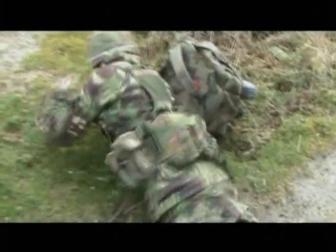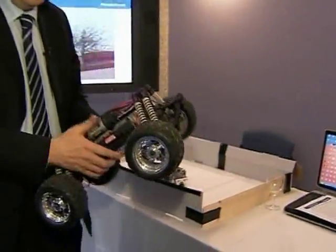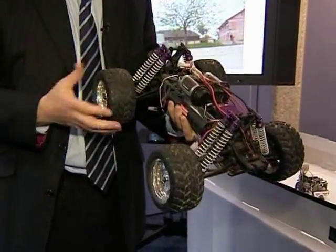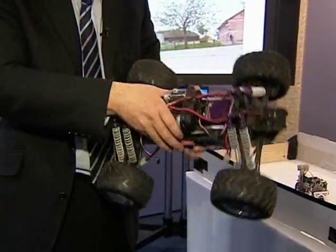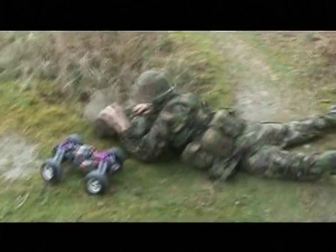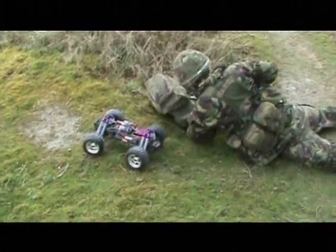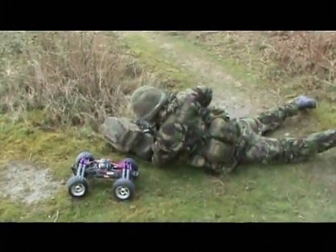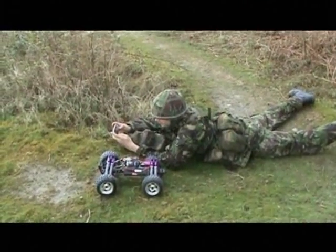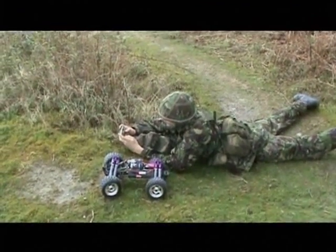The developers hope their remote-controlled vehicle will one day be part of the kit soldiers use in dangerous situations. The robot is built on a remote-control platform — it's an expensive toy but very durable. You can drop it, carry it on your back, and control it from a PDA where you can see a map view and designate where it needs to go.